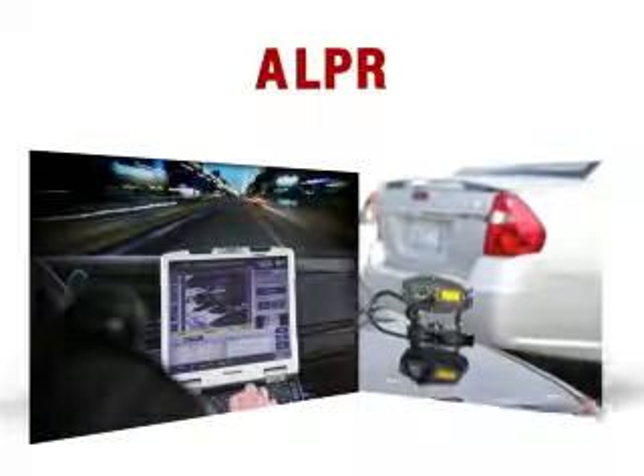Hundreds of law enforcement agencies also now have ALPR technology and the number is growing. Readers can scan thousands of license plates per shift, many times what can be done manually.